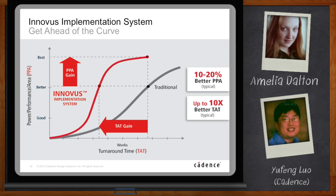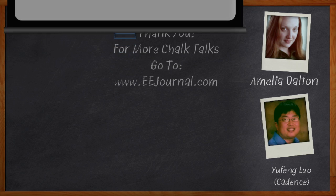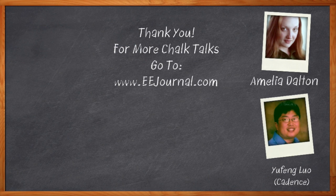Well, I think that's all I have time for today. Thank you so much for joining me — this was super cool. Thank you, Amelia, for this opportunity. Before we go, don't forget to click that link — there you can download a free white paper that further expands on this topic. For Chalk Talk, I'm Amelia Dalton. For more Chalk Talks, check out the EE Journal YouTube channel or the on-demand section of EEJournal.com.